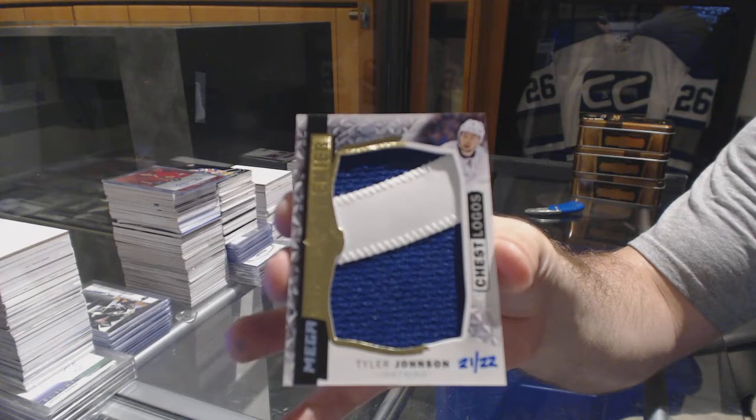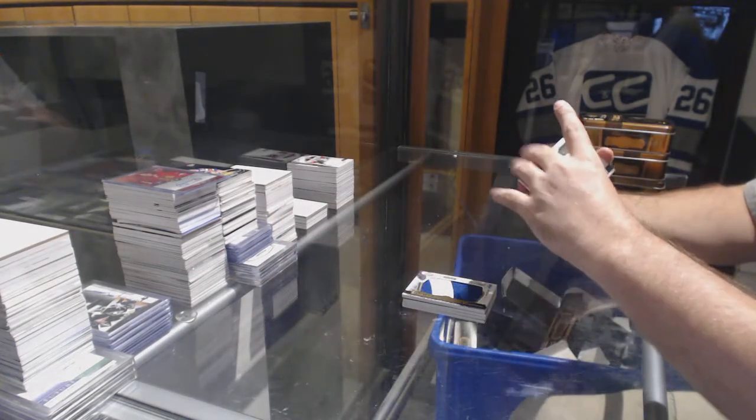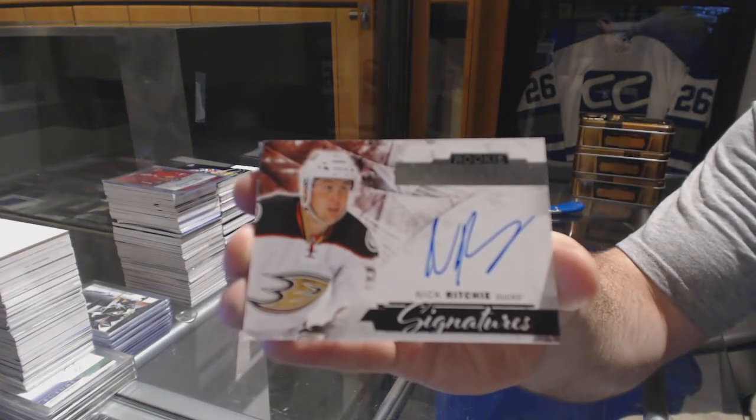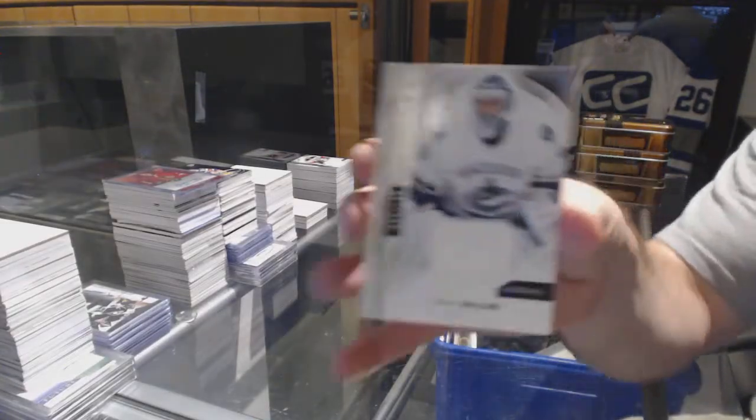Tyler Johnson. For the Anaheim Ducks, rookie autograph of Nick Ritchie. And for the Vancouver Canucks, $1.99, Ryan Miller.